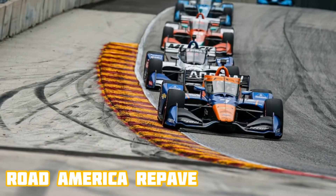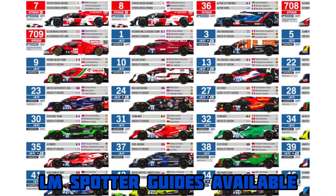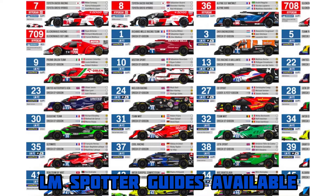Here are some other quick headlines: Road America has announced that the track will be repaved later this year, and a 24 Hours of Le Mans spotter guide is now available on DailySportsCar.com.